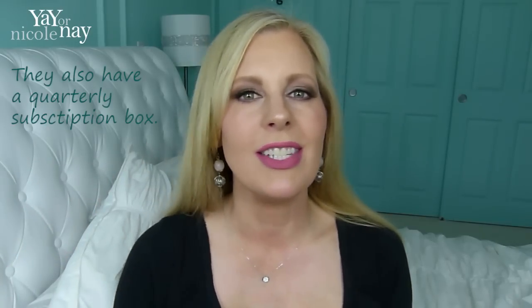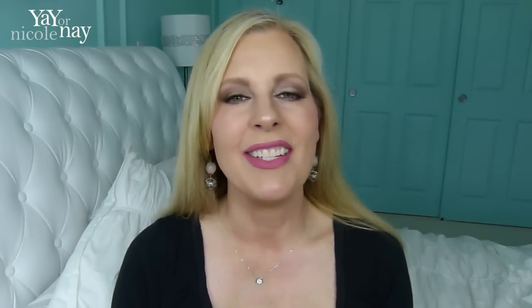By the way, this video is not sponsored. This is just because I really, really like their stuff and it's really kind of my style.